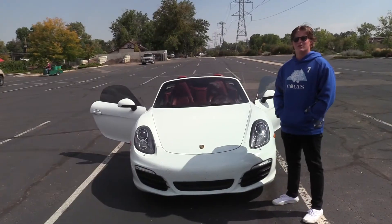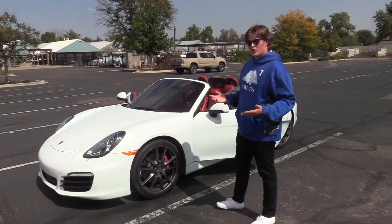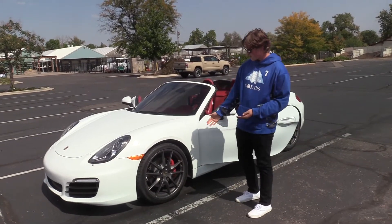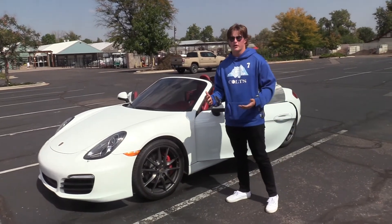Thank you for watching this episode of the Car Chronicles — on to the reviews. First category: looks. Obviously, 10 out of 10. Got custom rims, nice brakes, really cool color, red interior, and it's a drop top.